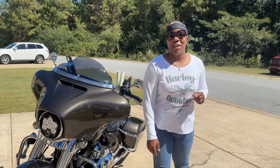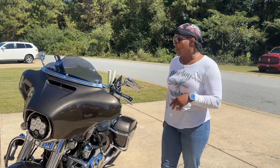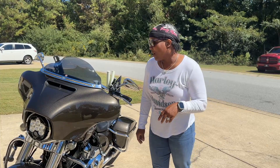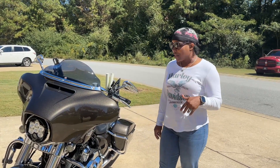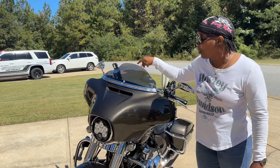Hey y'all, it's Girl Lady Will and welcome back to the channel. Today we decided to do an upgrade video — we've had the bikes for about two years now, so it's time.